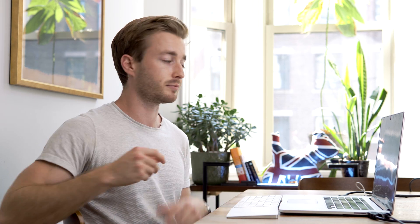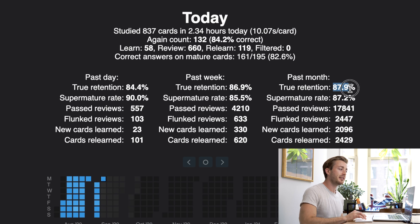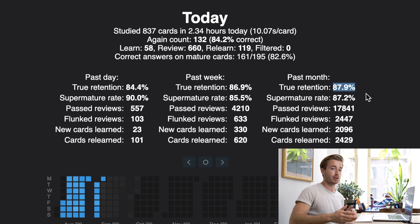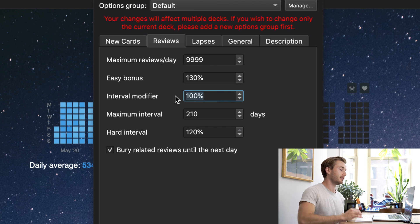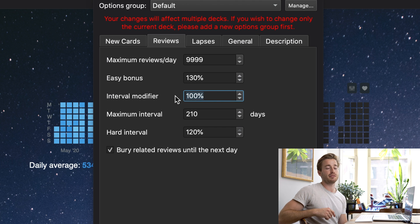If your retention is above 90%, increase the interval modifier — try 110% or 115% — then check your stats after a week to see if you're getting closer to that 85% target. Increasing the modifier lengthens the distance between cards, making them harder. Conversely, if your retention is around 65-77%, you're answering too many cards wrong — lower the interval modifier to maybe 80% or 75% to shorten card intervals. Currently the Anki algorithm is working well for me, so I leave it at 100%.